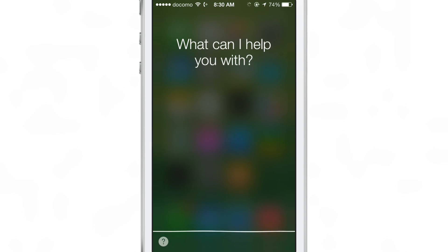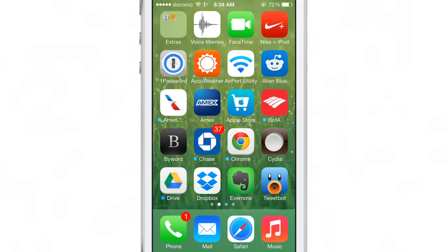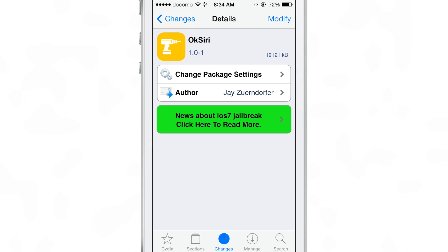And of course, you can just tell Siri whatever you want to tell it, such as perform a Google search, or tell me who played in this movie, or whatever other Siri command you want to give it. It works just like normal Siri.